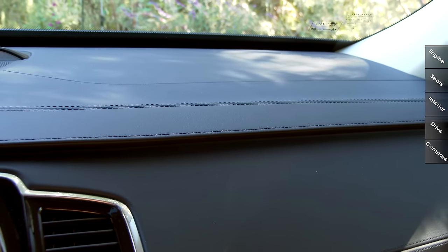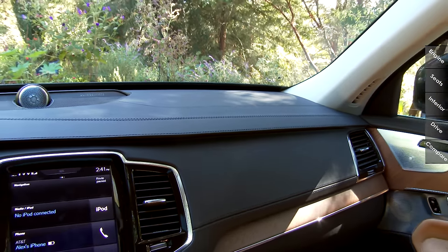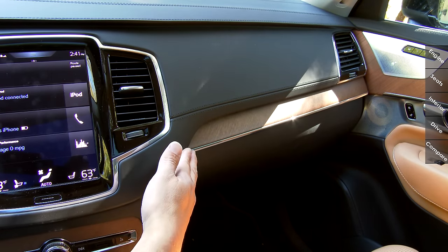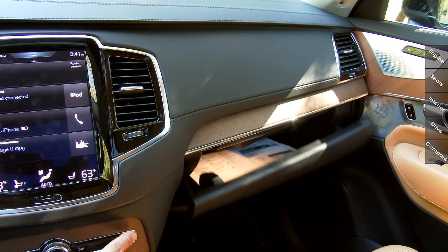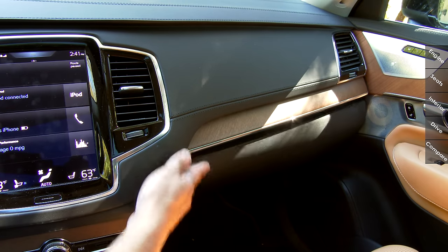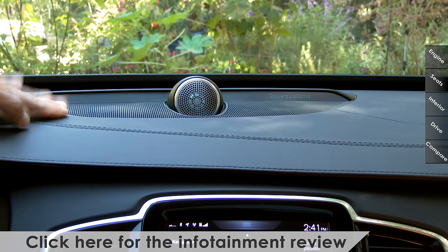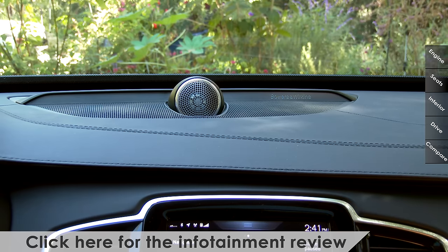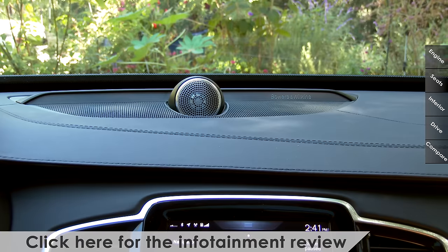Moving over to the dashboard, we have more leather stitching — the dashboard upper is all stitched leather in the Inscription model. Below that is a very well-hidden passenger side airbag, more wood trim, and the power release for the glove box in the button bank for the center console. We have a moderately-sized glove compartment with no problem fitting a tablet computer inside. Because our model has the optional sound system, we have a speaker module in the center pointed right at the occupants.